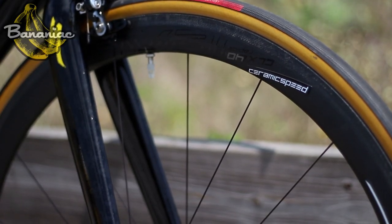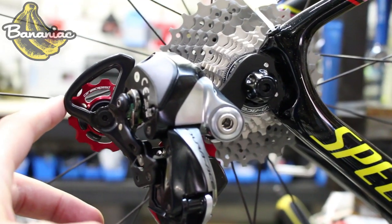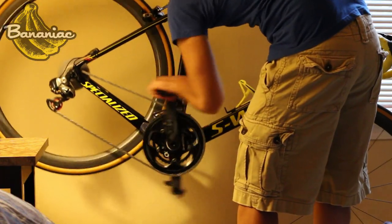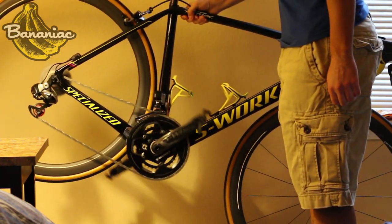Another upgrade people don't consider are the bearings in their headset, bottom brackets, wheel hubs, and even pulley wheels. Ceramic bearings, like the ones from Ceramic Speed, can make a huge difference in terms of the smoothness of your ride. I've been using them for the past year and I feel like I can spin forever — there's really no resistance holding me back. Besides the reduction in resistance, ceramic bearings also last a lot longer, so you get what you pay for. If you're in the market for new bearings or just want to get the most out of your bike, definitely consider ceramic bearings.